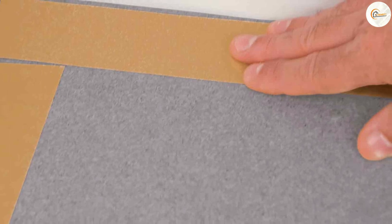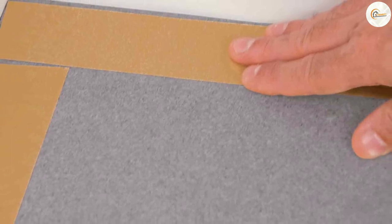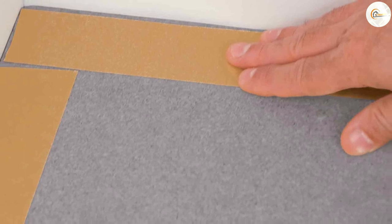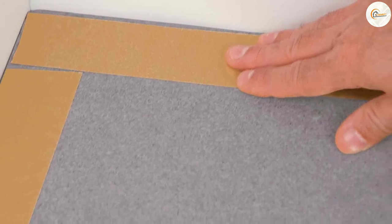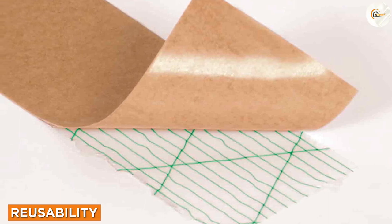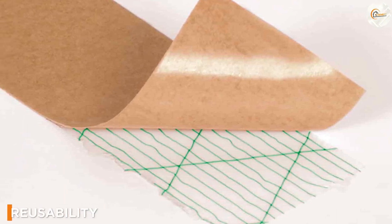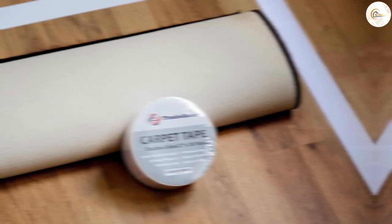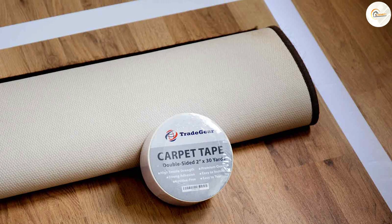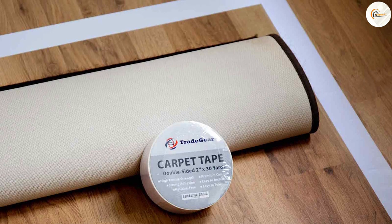If you are looking for a temporary solution, carpet tape is ideal. It provides a strong grip without causing any damage to your flooring. It's perfect for situations where you need to secure a rug or carpet temporarily, such as in a rented space. Another benefit of carpet tape is its reusability — most carpet tapes are designed to be removable, allowing you to reuse the tape on multiple occasions. This can be a cost-effective solution if you frequently move or rearrange your rugs or carpets.